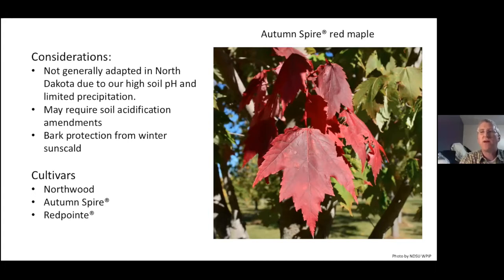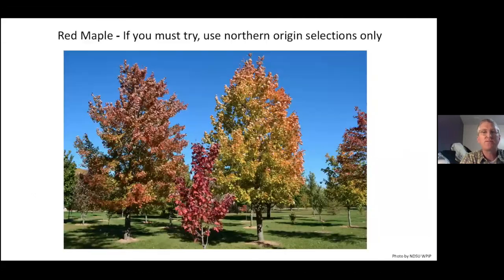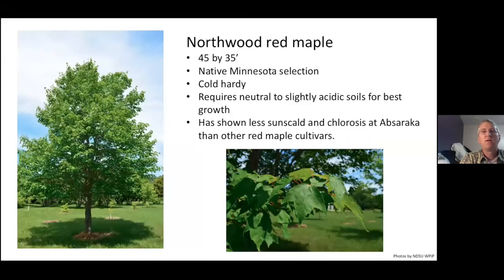Here is a picture of Autumn Spire — you can see the nice red fall color it's developing. If you must try a red maple, make sure you focus on those northern origins so they will shut down on time. Northwood is a native Minnesota selection, 45 by 35 feet. All red maples do extremely well in more neutral to slightly acidic soil, but this one has performed well in high pH soil and has shown less sun scald issues than other red maple cultivars.